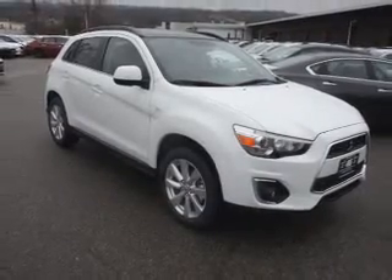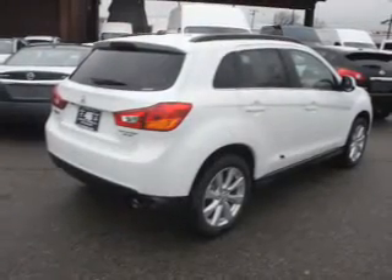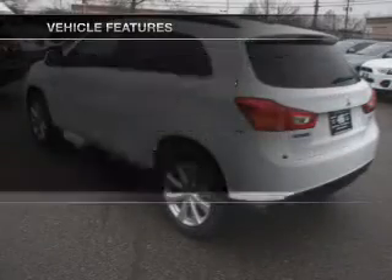The powertrain includes four-wheel drive with an efficient four-cylinder engine driven by an automatic transmission. The anti-lock braking system will keep you safe on the road. And with these notable features, you won't want to miss out on the opportunity to own this amazing ride.